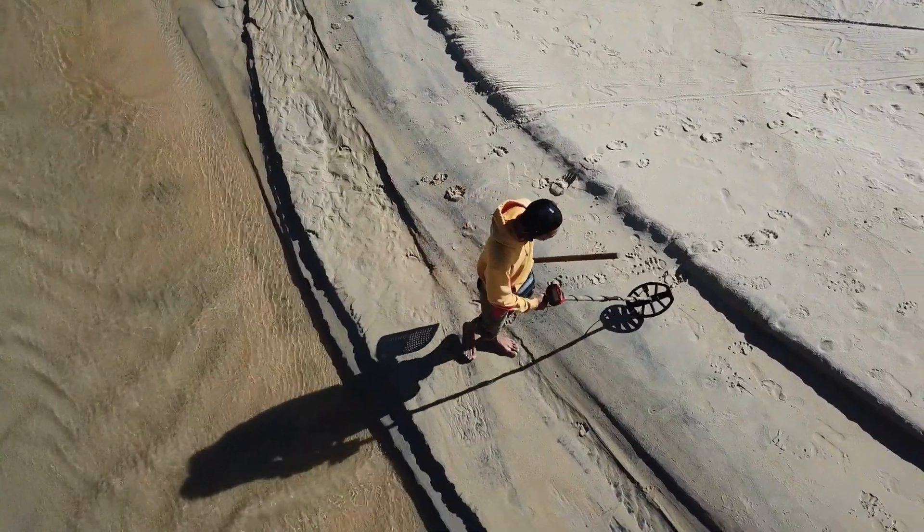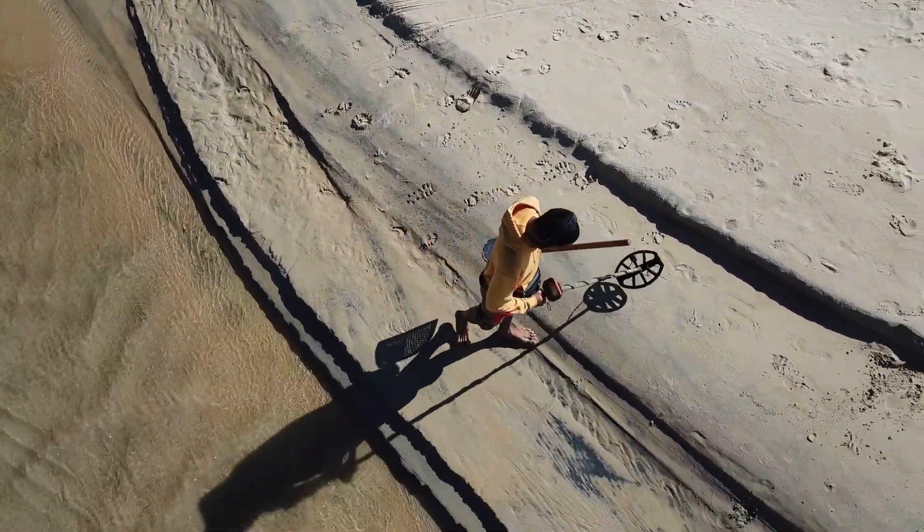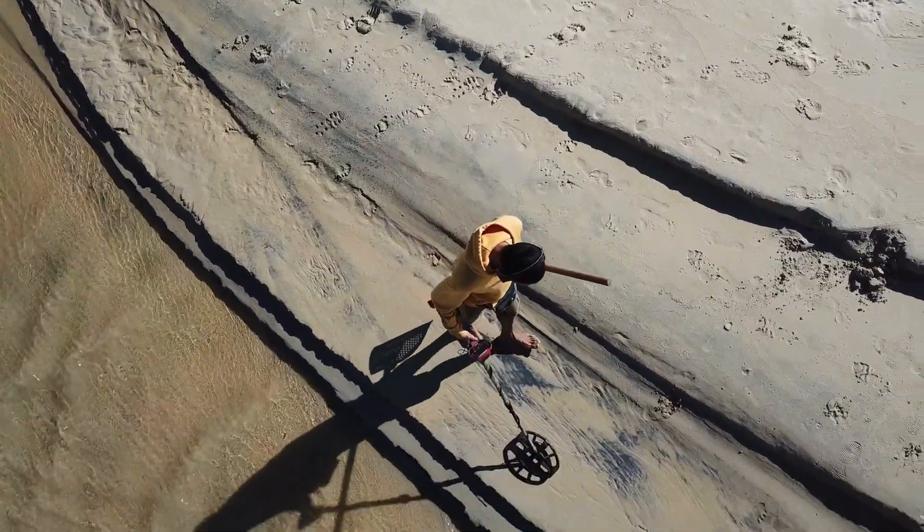Hi and welcome to this video. In this video, I am going to share four important reasons why you should use headphones while metal detecting.